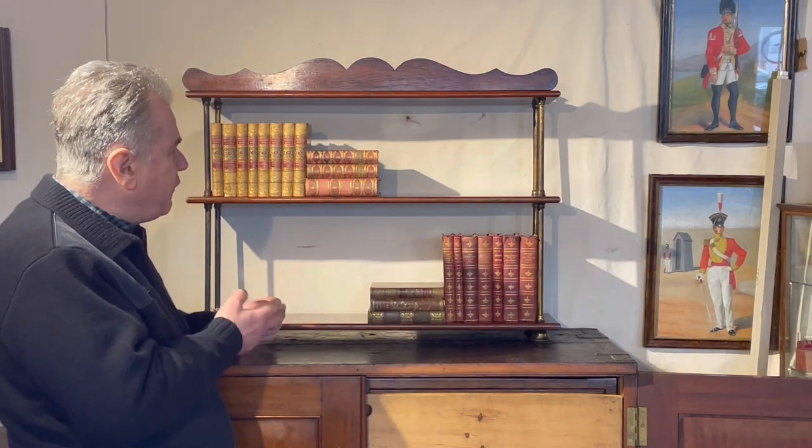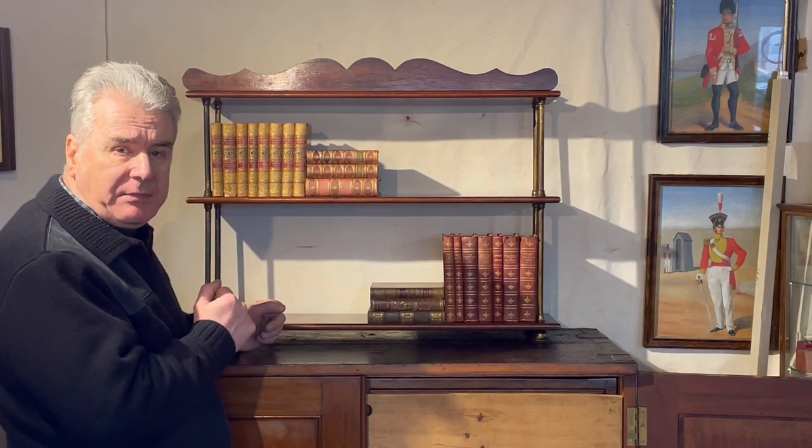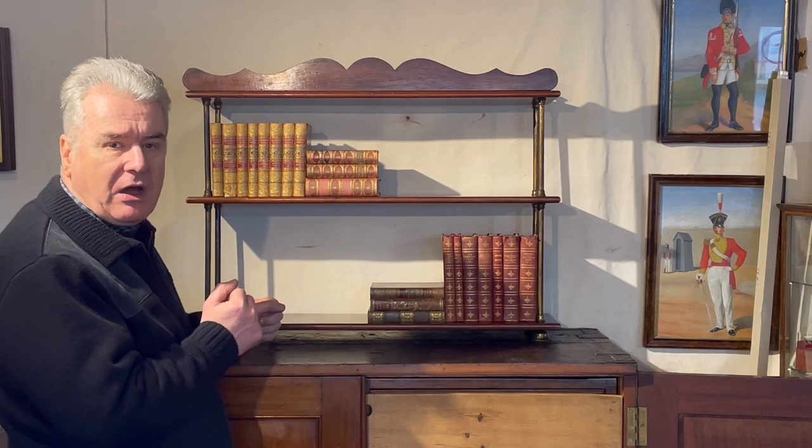This set, I think, although not marked Army and Navy Store, is likely by them. So let's take it apart and I'll tell you why I think it's probably by the Army and Navy Store.